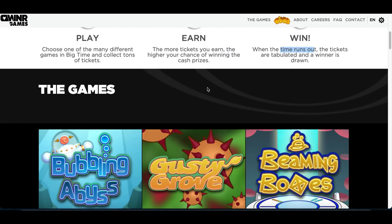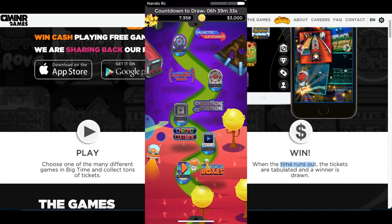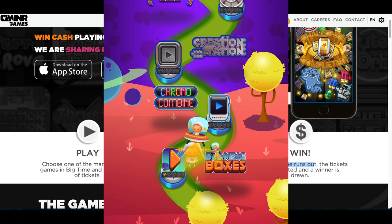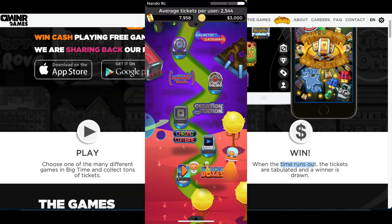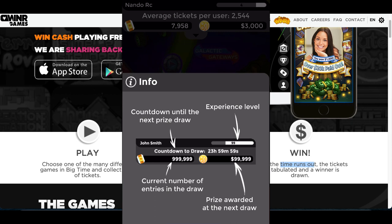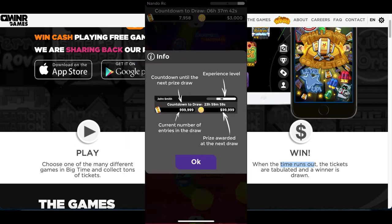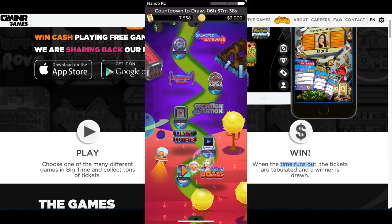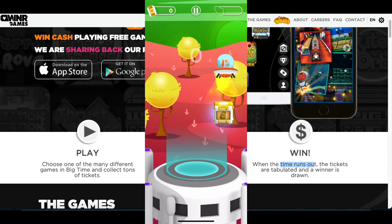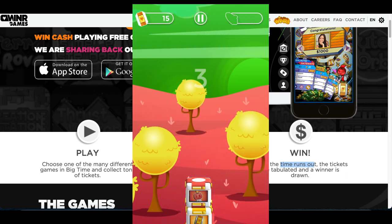Every single day they do a drawing — a cash giveaway — and whoever's ticket gets picked wins the grand prize. You can go to their website to see all the people who have won. When I open up the app on my phone, you see the basic layout — you're playing games along a little timeline path, and every corner is a new game. At the very top I have over seven thousand tickets. You can click on it and see your experience level, the grand prize amount, and the countdown timer until the next draw.